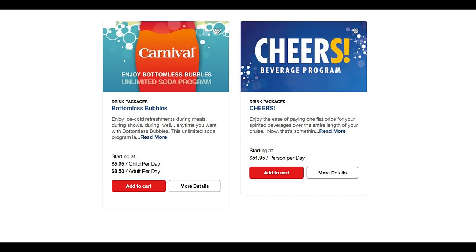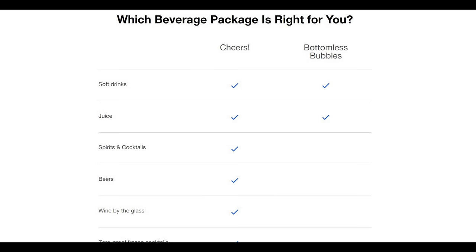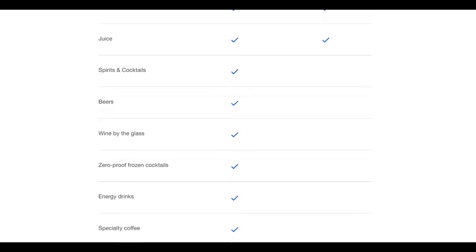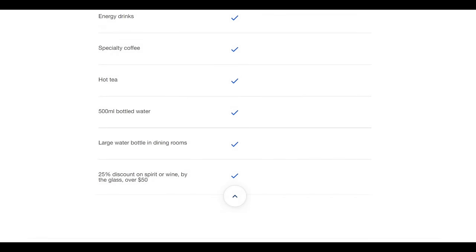We skip both packages on all our cruises, though we do have wine occasionally with dinner. For new cruisers, the drink package can be a big expense if you get the wrong one. On Bottomless Bubbles you get all the soft drinks and juice you want. The Cheers package covers spirits, cocktails, beers, wine, frozen cocktails, energy drinks — everything. That's a really good program overall if you are a drinker.